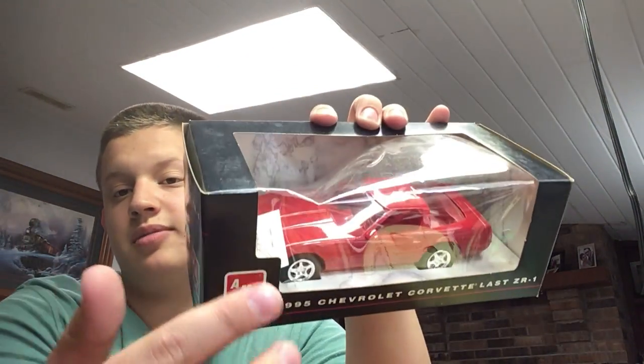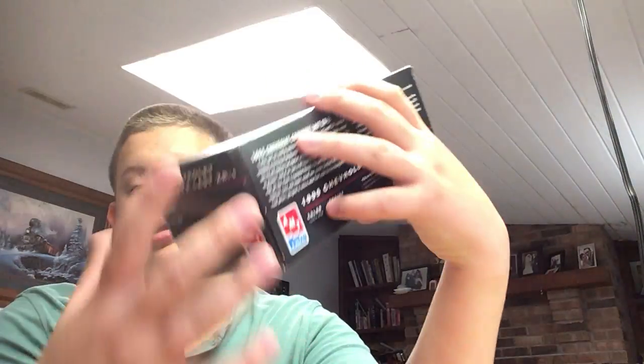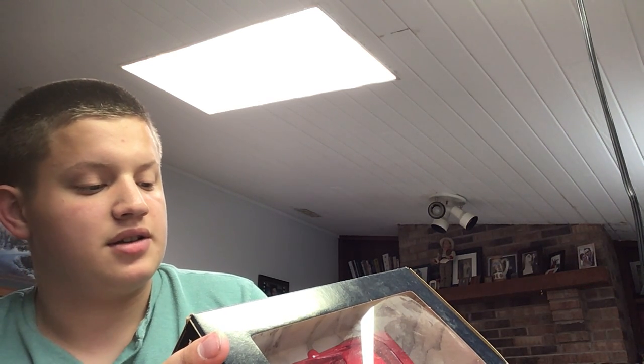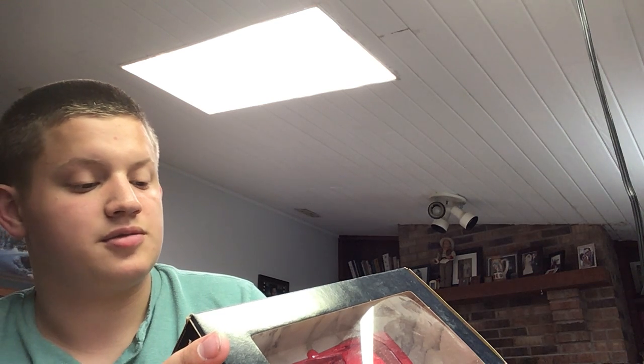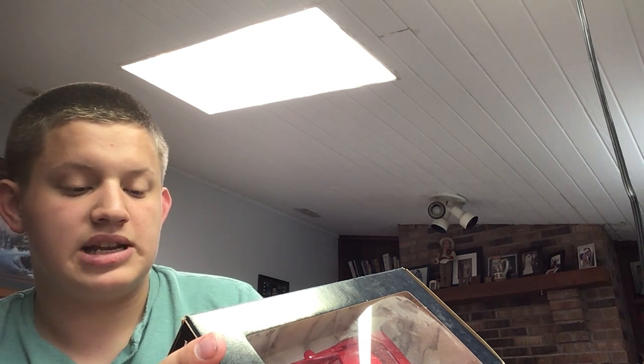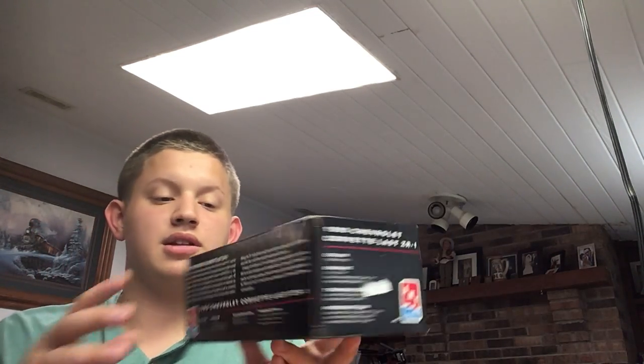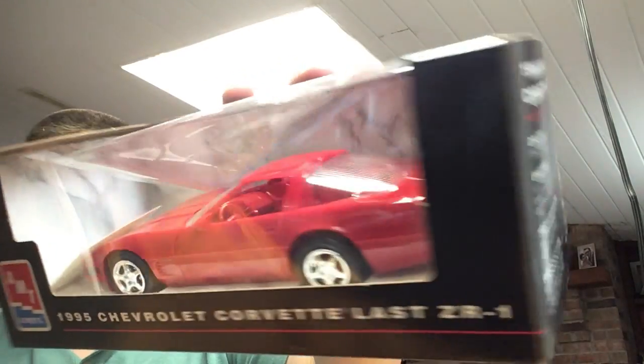I was going to put a piece of clear tape over it to hold the plastic up, but the overall box is in good condition. I didn't build it — I just bought it as-is. The color is torch red, the engine is a 5.7-liter dual overhead cam V8 with 405 horsepower, transmission is a six-speed manual, rear-wheel drive. Production was 6,939 units produced since introduction in 1990. Very good red color — I think I might take it apart and detail it.